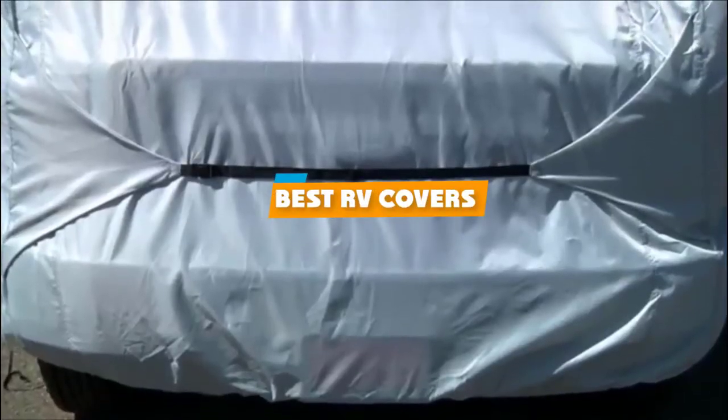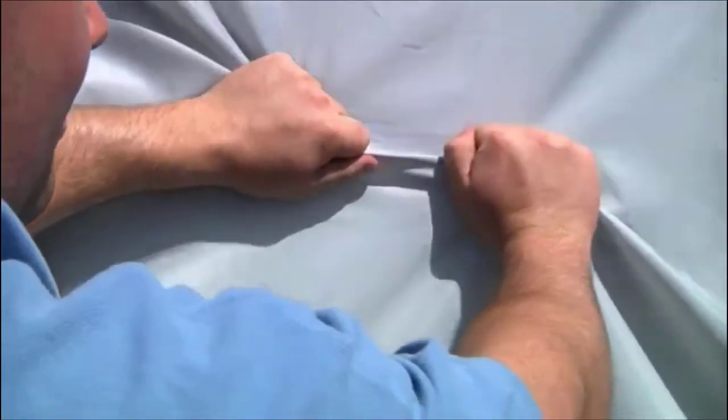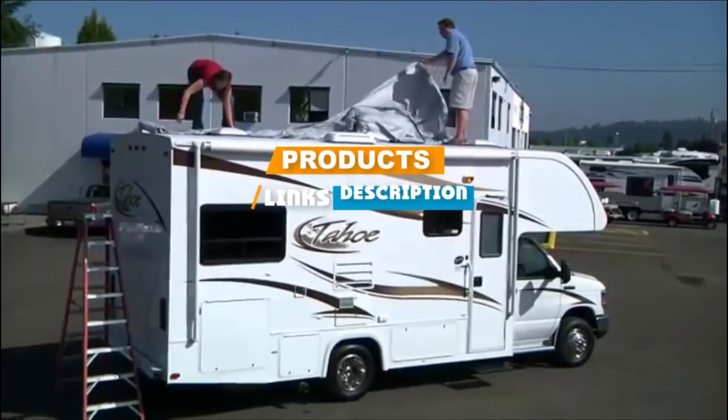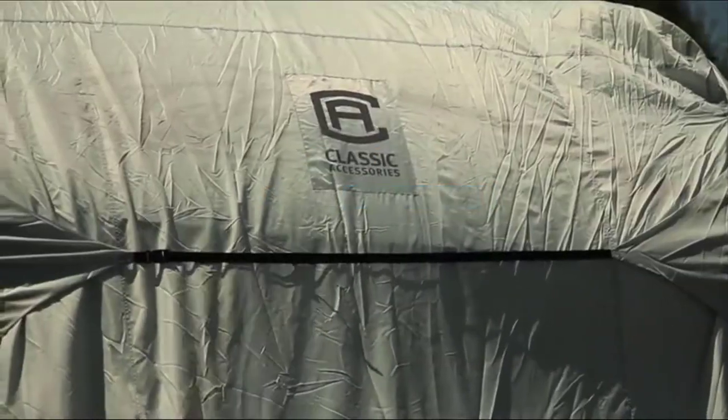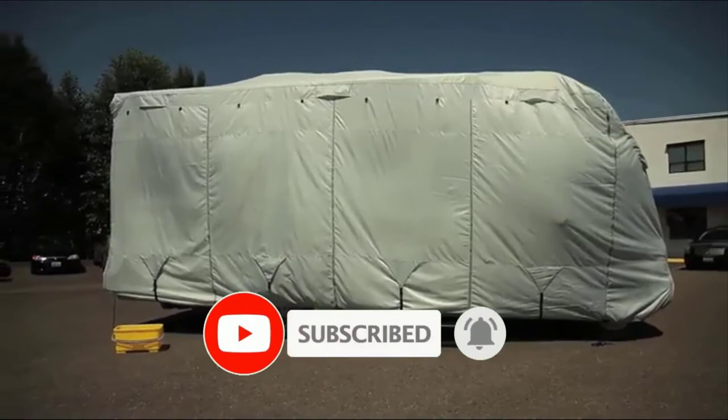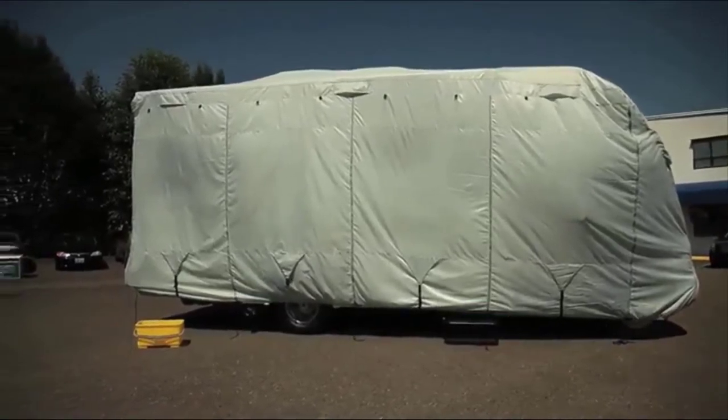If you're looking for the best RV covers, here's a list you must see. We made this list based on our personal preference and sorted it based on their features, prices, quality, durability, and reputation of the manufacturers. We've also included options for every type of customer. So let's get started.